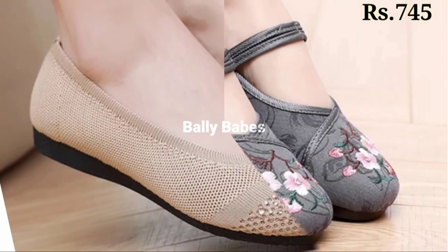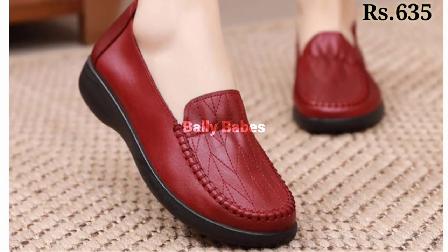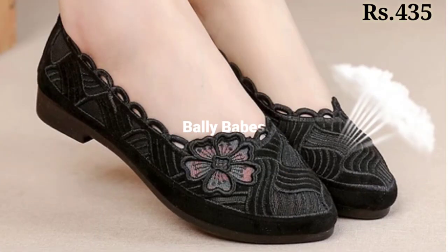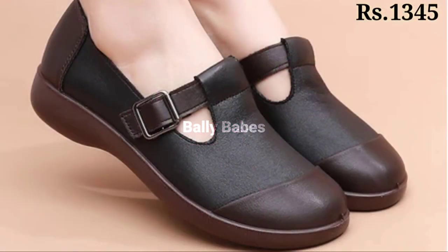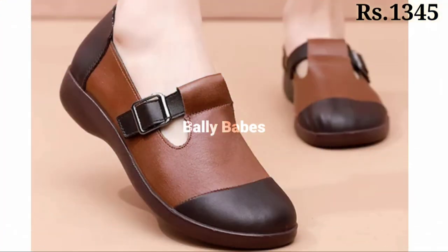Hello everyone, welcome back to our channel Belly Babes, where you get the brand new footwear collection. If you are visiting our channel for the first time, make sure you subscribe and press the bell icon to get the latest notifications. In this video, we're going to show you the latest fashionable and most comfortable footwear collection for women.